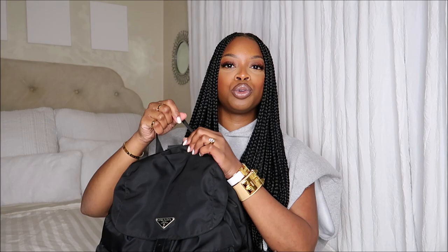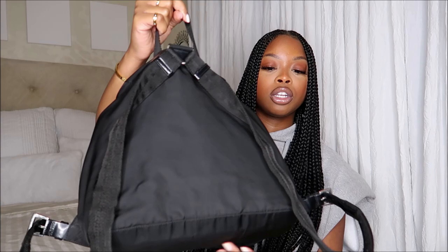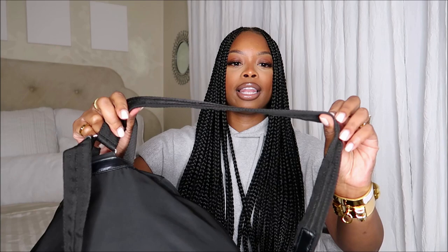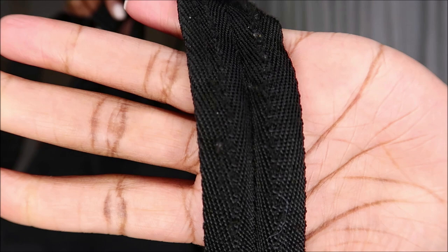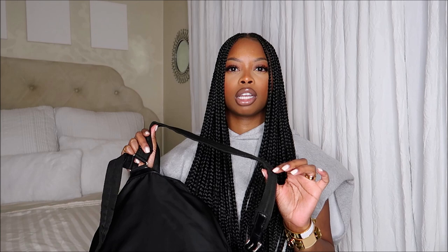This is the bag — it comes in the Fashion Phile dust bag. I already unboxed it and actually took this bag on my trip to New York. It's the medium size and it's in great condition. The only thing wrong with it was a couple of little fuzzies on the strap, but my seamstress said that's no problem — she has a razor that will just cut that right off.